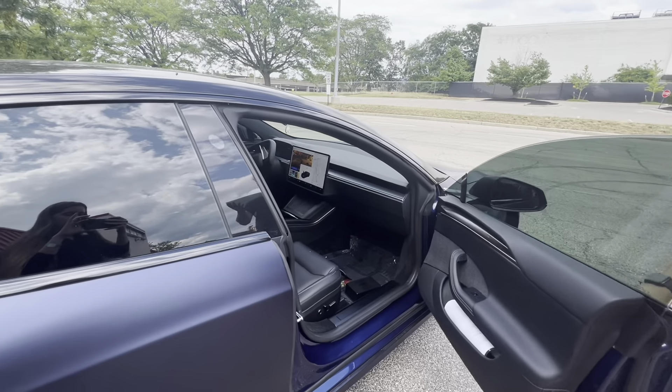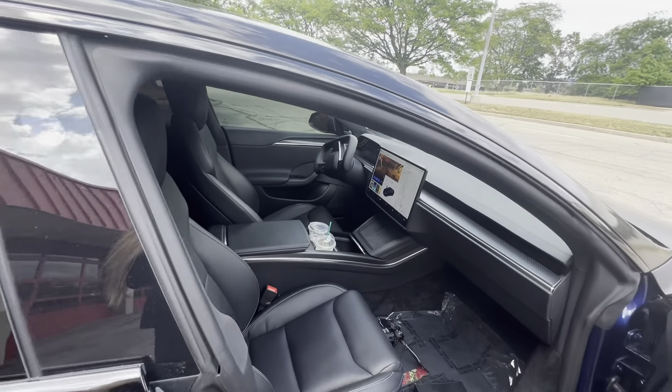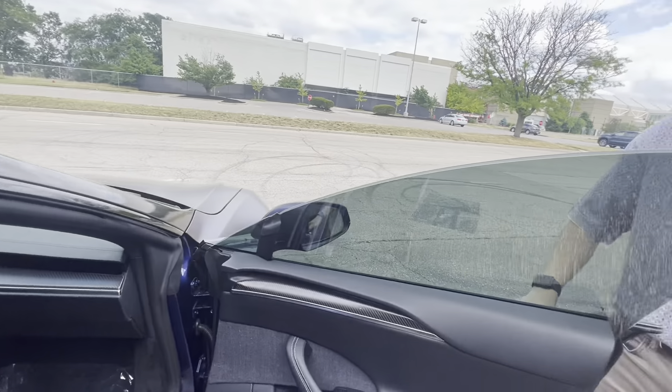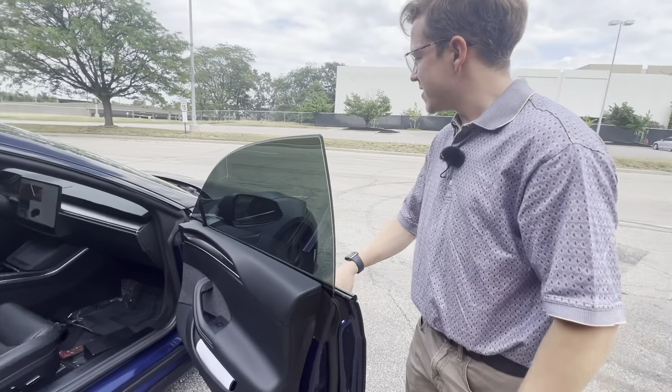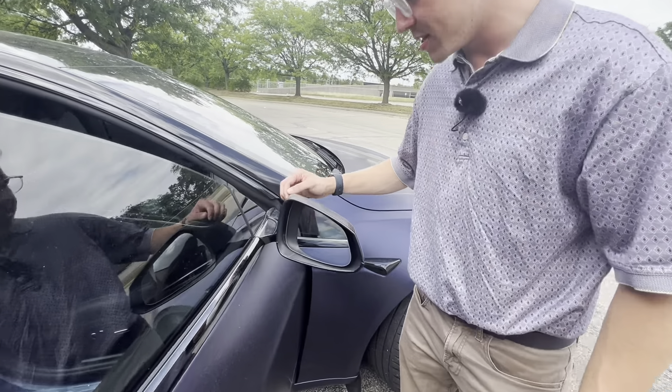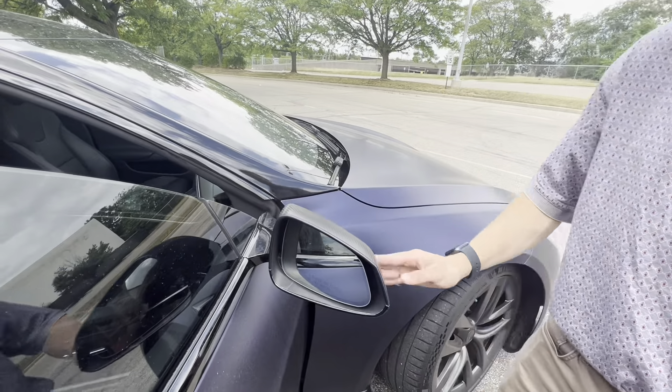On the inside of the Plaid, this does feature double-paned glass windows, which is very important in any luxury car — it makes the ride a lot quieter. And the carbon fiber that's on the back bumper also extends to the mirror caps. It looks really nice.